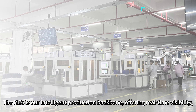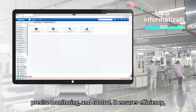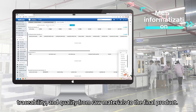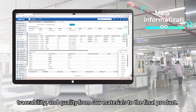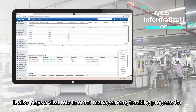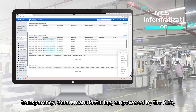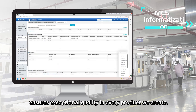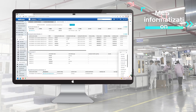The MES system is our intelligent production backbone, offering real-time visibility, precise monitoring and control. It ensures efficiency, traceability and quality from raw materials to the final product. It also plays a vital role in order management, tracking progress for timely delivery and customer transparency. Smart manufacturing, empowered by the MES system, ensures exceptional quality in every product we create.